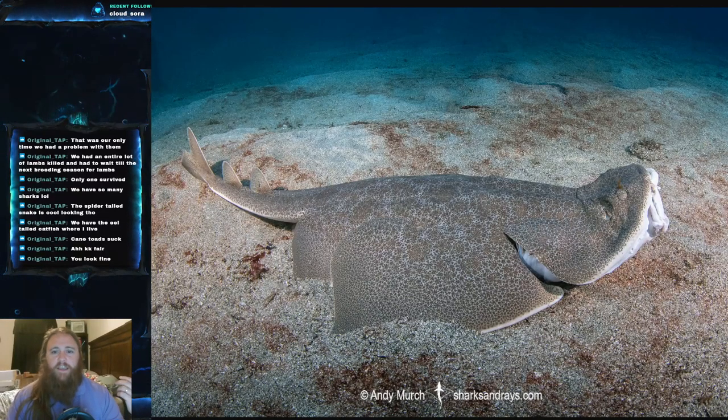Angel sharks have a similar body shape to the guitarfish, but there are some differences we'll get into. In terms of range, the Japanese angel shark is found in the northwestern Pacific — the coastlines of China, Japan, and Korea. It lives on the continental shelves, usually in the shallows — about two to three meters, or six to nine feet — but has been found as deep as 300 meters, or 980 feet.